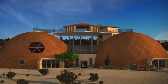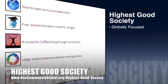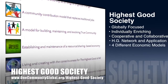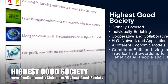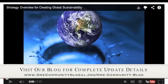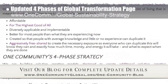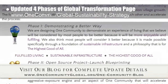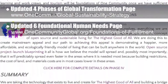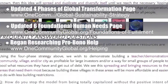The One Community approach to Highest Good Society is globally focused, individually enriching, cooperative and collaborative, includes a Highest Good Network and application, four different economic models, and combines fulfilled living and true Earth stewardship for the benefit of all people and all life on this planet. This week, the core team working on the Highest Good Society component updated our four phases of global transformation page, which you can see in the background here. We also updated our page describing the six foundational human needs and how meeting these needs is essential to our approach to happier people making a difference in their own lives while also positively impacting the world. We also began researching pro bono architecture and engineering organizations and posting with them our areas still needing help.